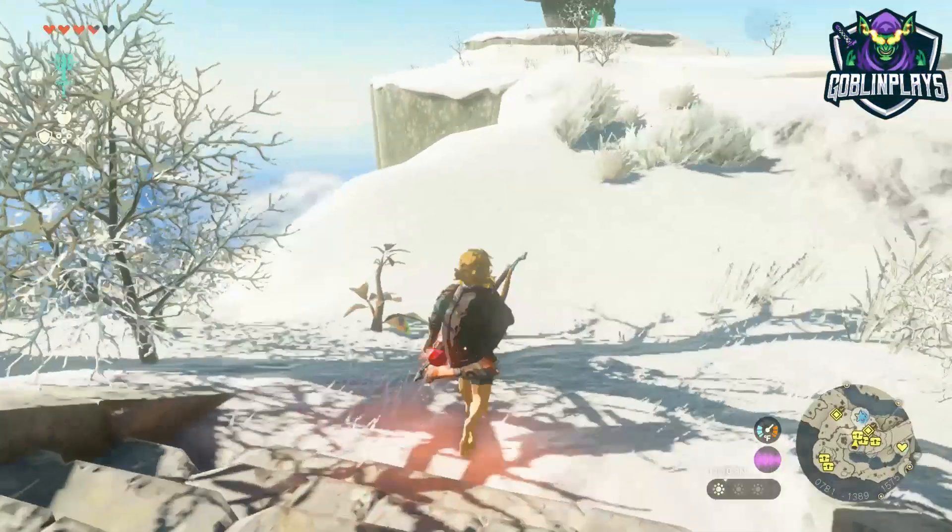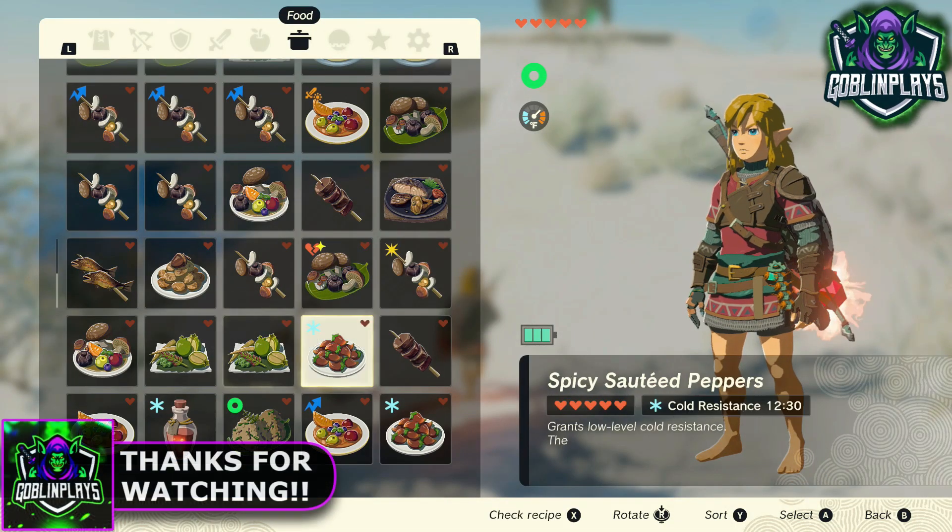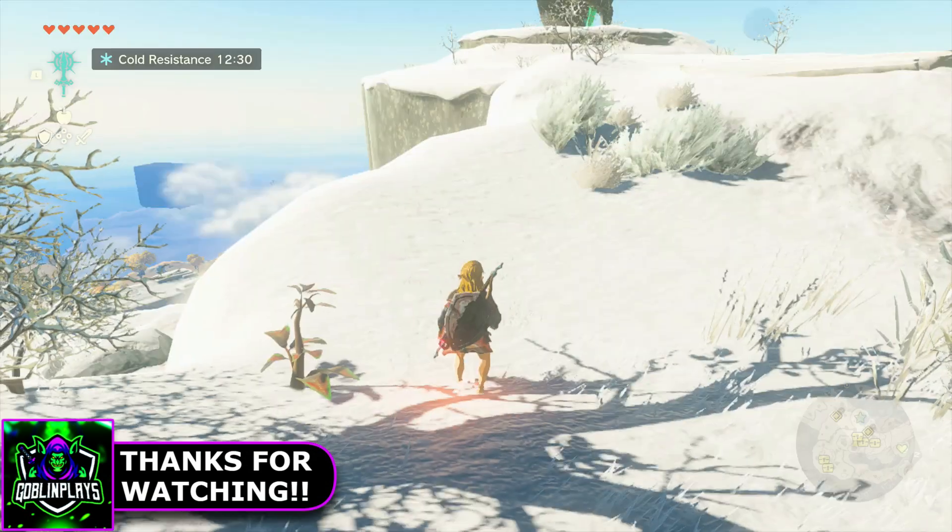But that's the end of the video. Make sure you guys leave a like, subscribe down below, and hit that notification bell for more videos like this one. I will see you guys in the next one — Goblin Plays, out. Peace, later.